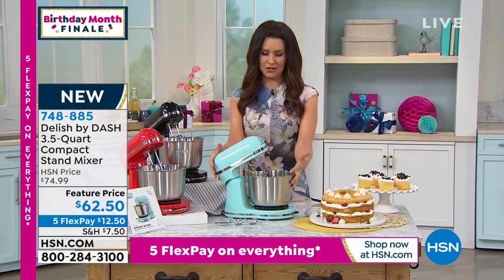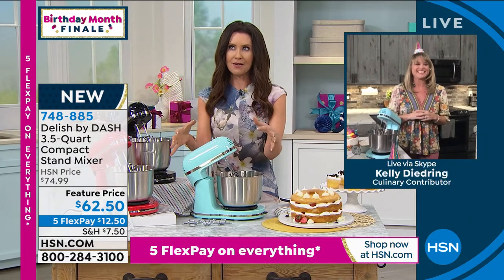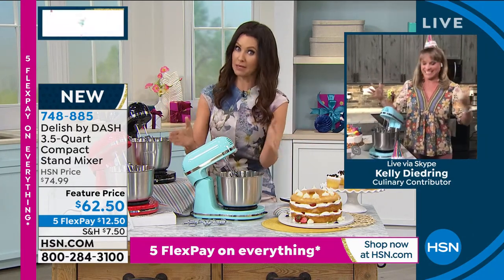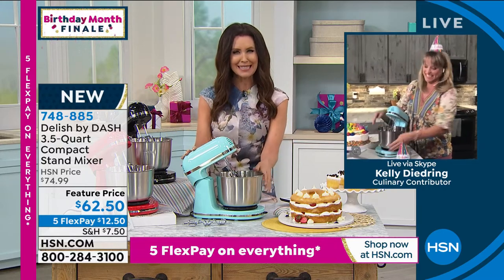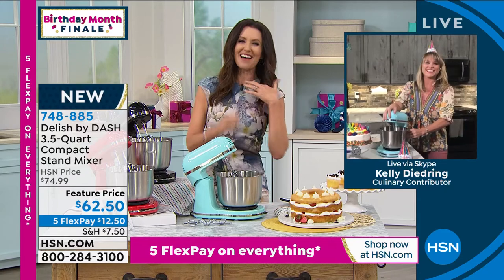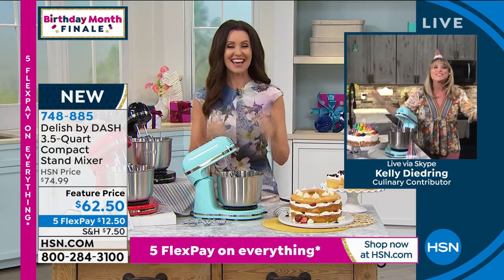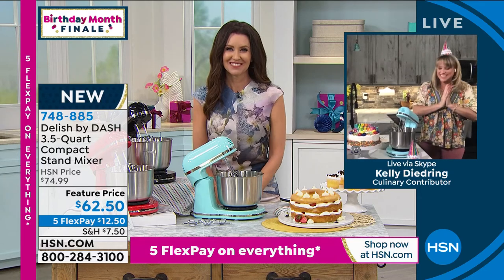My guest Kelly DeJuring, who has been bringing us Dash for years and years, is joining us in the kitchen. Kelly, when I see stand mixers like this, I think of the really big ones with a really big price tag. This is a sweet spot at a great price. And look — you even have your birthday hat, because it's the prize!